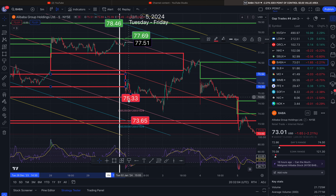So for BABA we've got three gaps to the upside and one gap to the south side at $73.65. I'll mark this so I can delete the other one and not get confused. That's BABA.